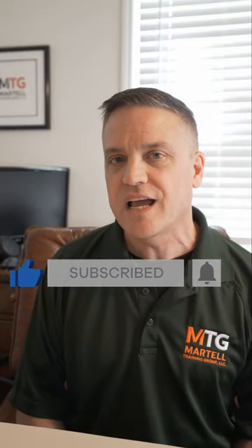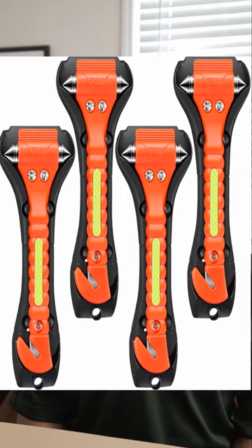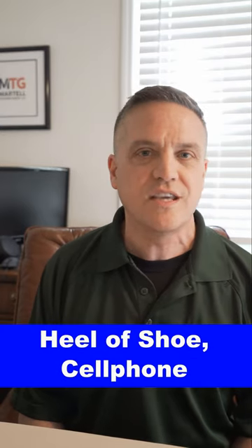Now if that window is not down and won't go down, you may need to break that window. Here's a perfect glass breaker available on Amazon — I'll put a link in the description. You can use any hard object if you don't have this glass breaker. You can use the heel of a shoe, you can use your cell phone.